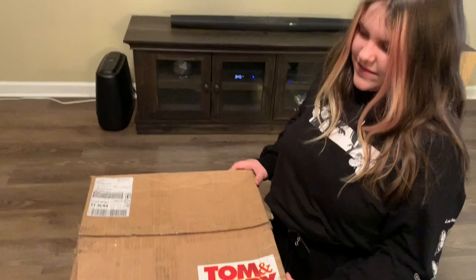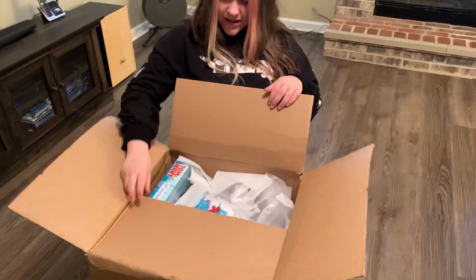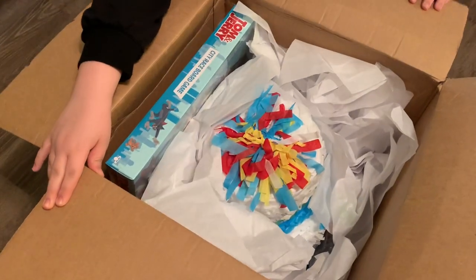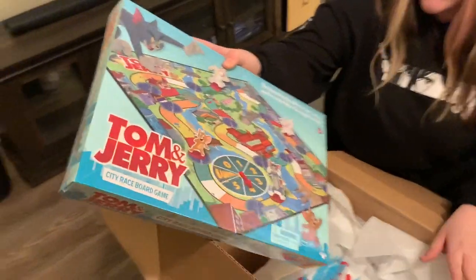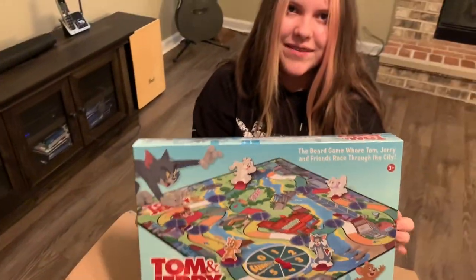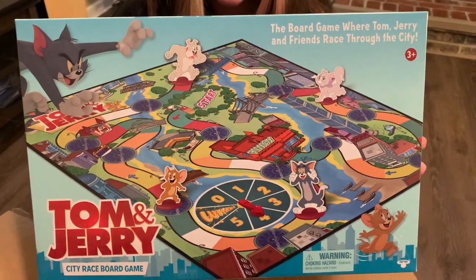All right, there's the Tom and Jerry. Bella's going to open it. Let's see what's in there, Bella. What in the world? Start pulling out. What is that? It's a Tom and Jerry board game. It's a board game. It looks like an old school board game. Look at that.